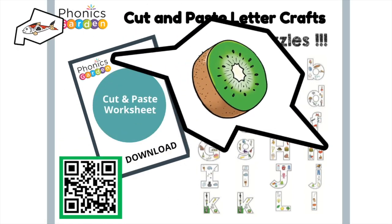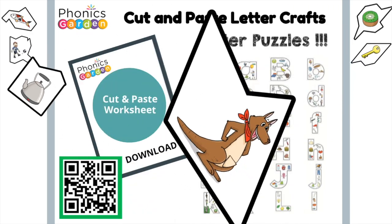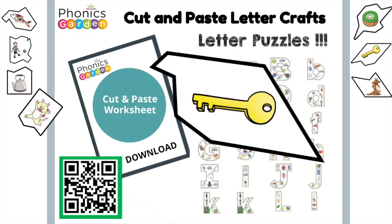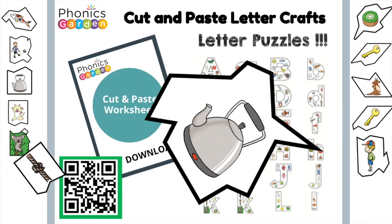Koi fish. Kiwi. Kick. Key. Kettle. Kangaroo. Kitten. Koala. Kid. Knot. Kettle. Kiwi.